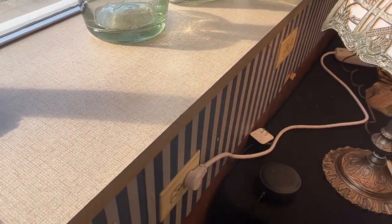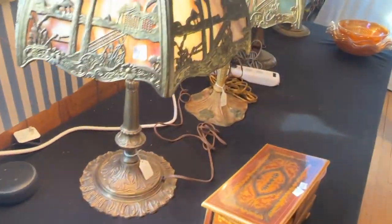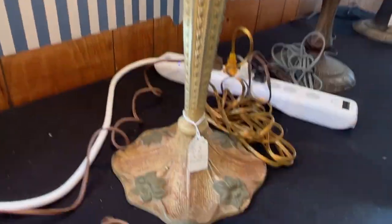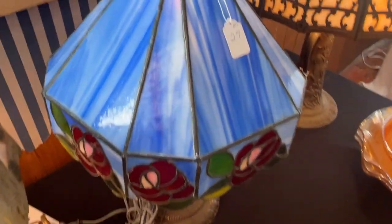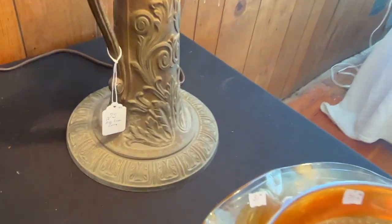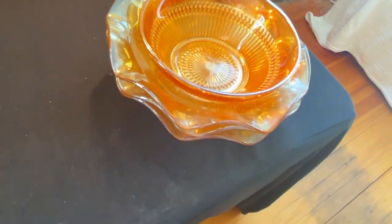These were perfume display bottles. We've got a little vanity bench. I've got some slag glass lamps. These are really nice. There's an oldie here too. A little carnival glass.